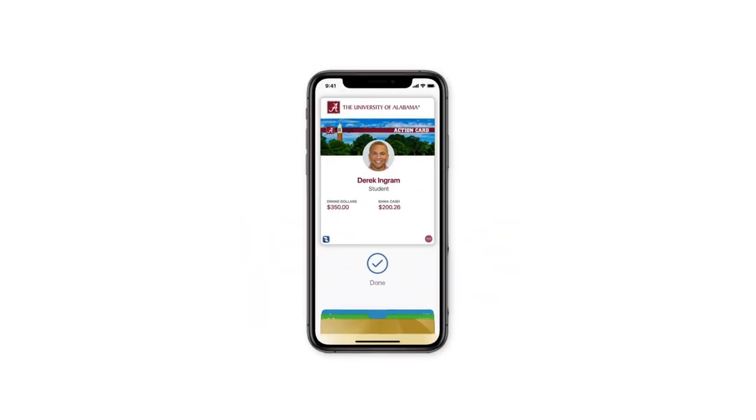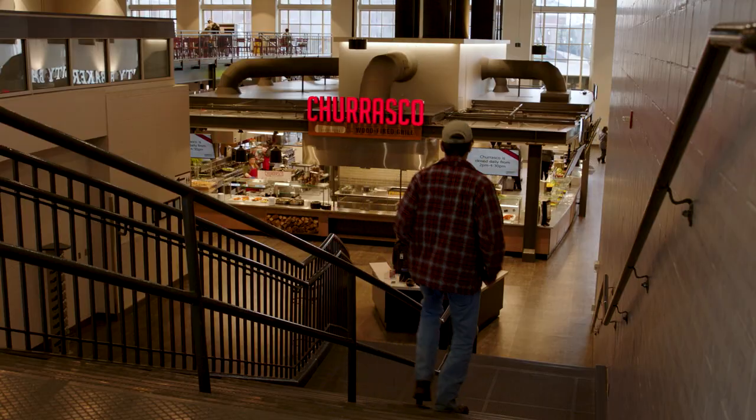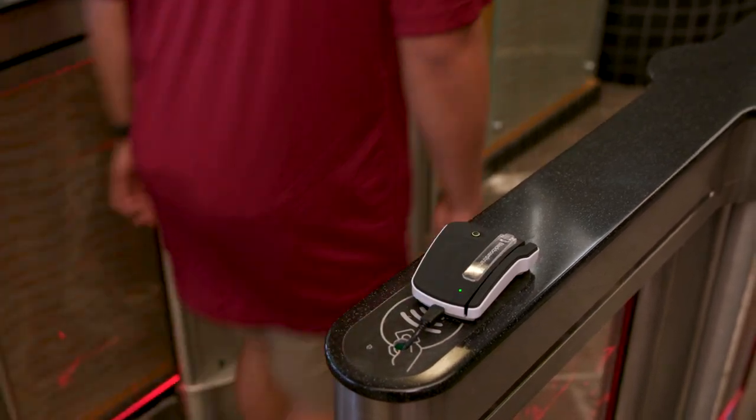The Action Card is the official ID for the University of Alabama. From making purchases with Bama Cash and Dining Dollars, to opening doors and accessing university facilities, this card is your key to campus.